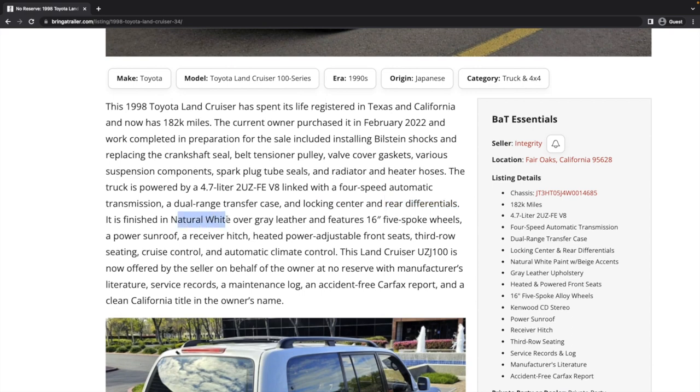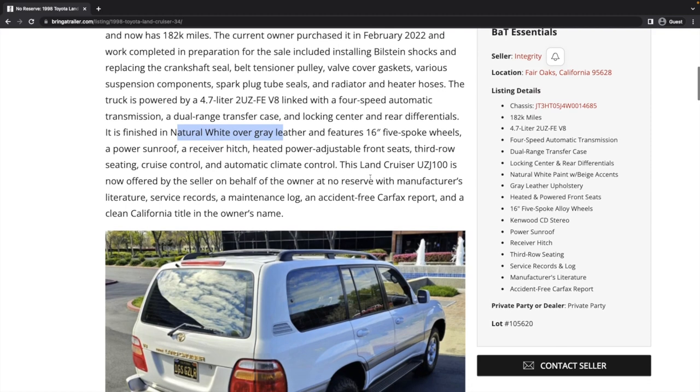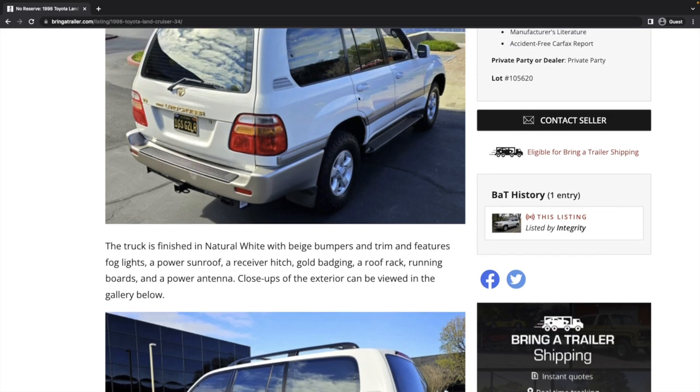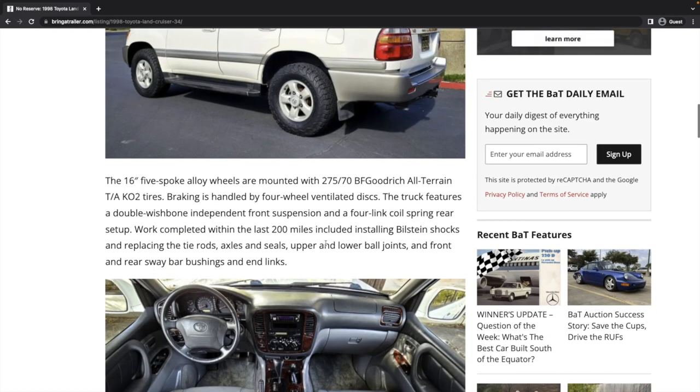It's finished in natural white over gray leather, with the normal 16-inch five-spoke wheels. It's being sold at no reserve with an accident-free Carfax and a clean California title. Features include natural white, beige bumpers, sunroof, receiver hitch, gold badging, roof rack, and running boards — kind of like an option package.